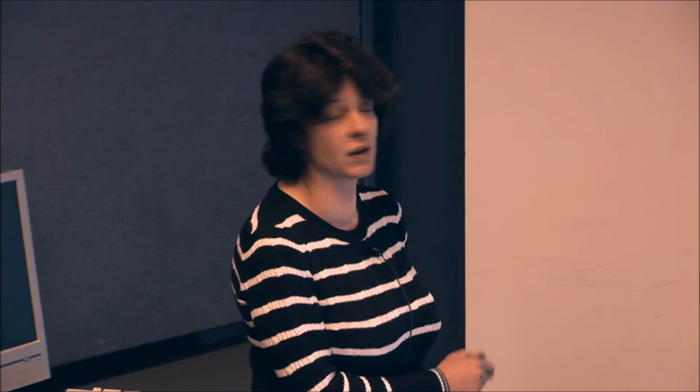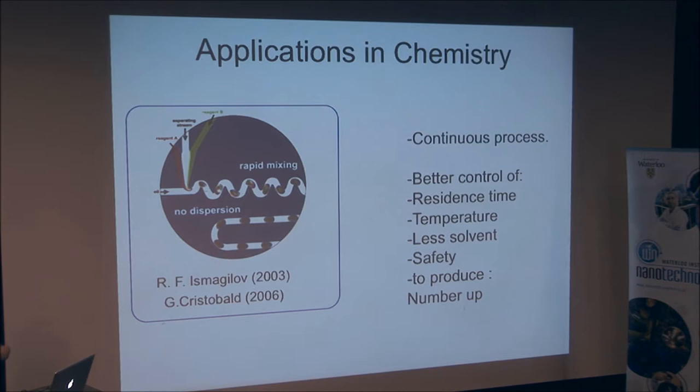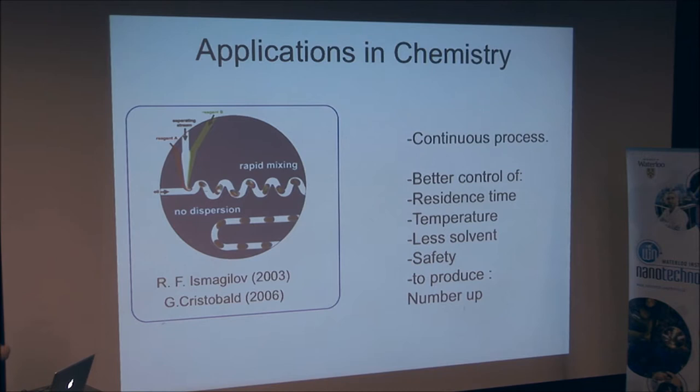In my lab, we try to apply these techniques to chemistry. We synthesize inside such devices polymers, particles, and small molecules. The main advantage of these techniques is that we can have a continuous process, as opposed to batch processes. This allows better control of the residence time because all the molecules and all the polymers spend the same time in the device, so you can control precisely the residence time.